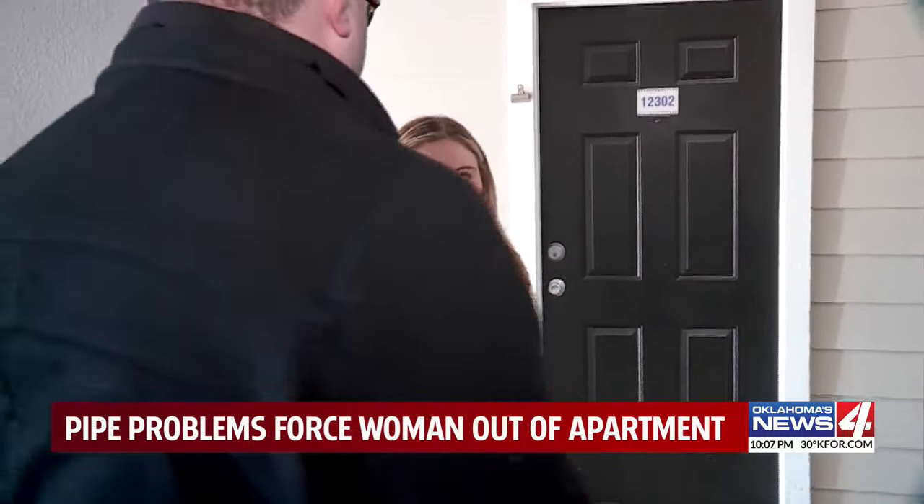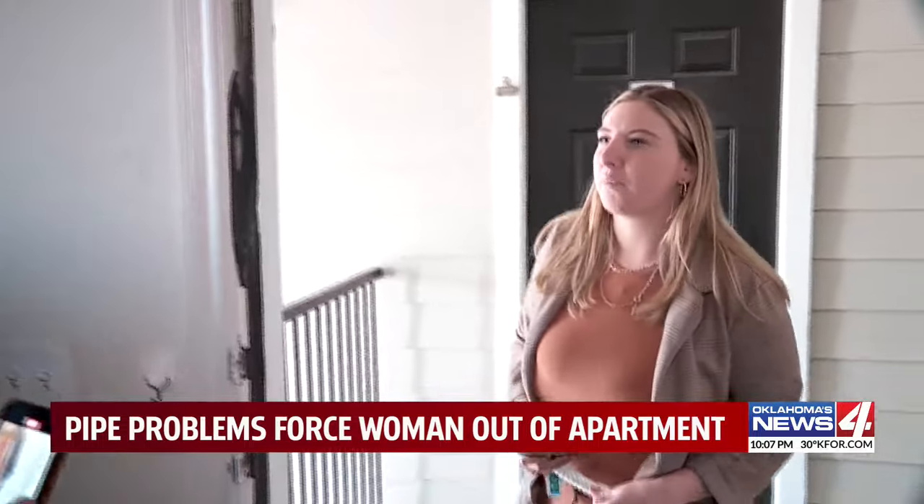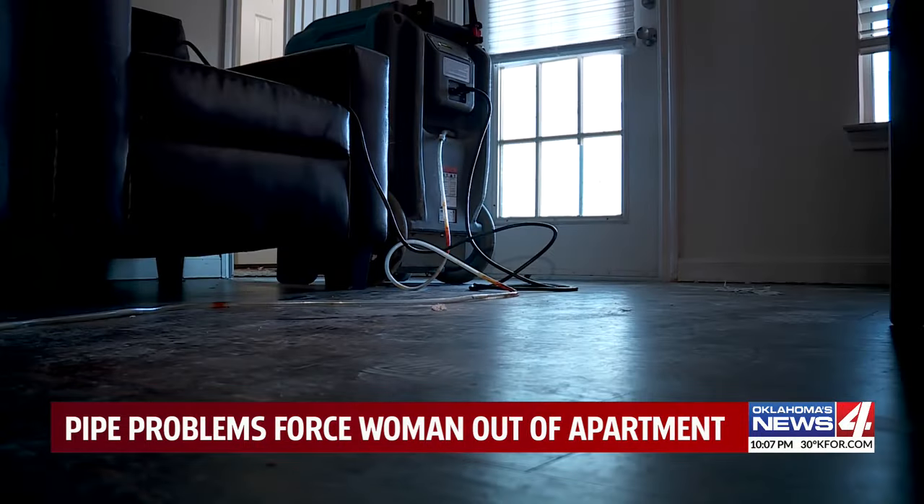Spencer tried to ask for some answers, but this was the only one he got: "Well, unfortunately, you're not allowed on property. It is private property, so we will ask you guys to leave." Reporting in Norman, Spencer Humphrey, Oklahoma's News 4.